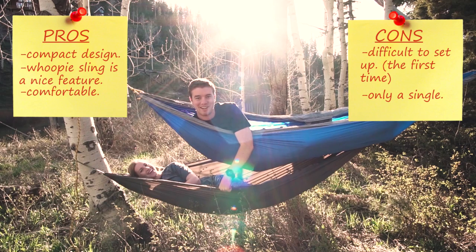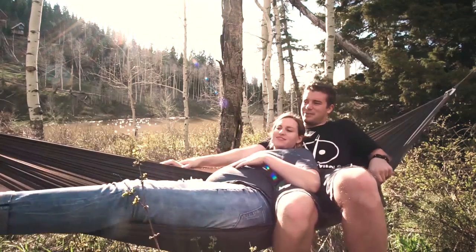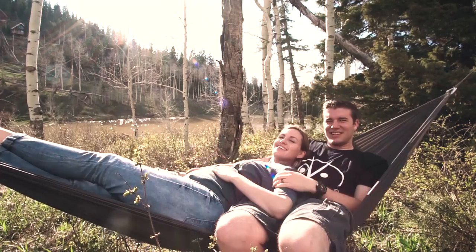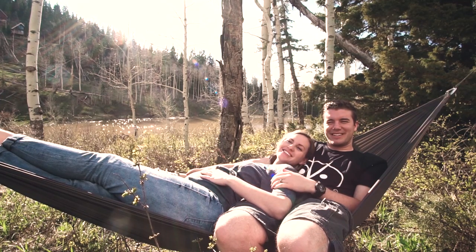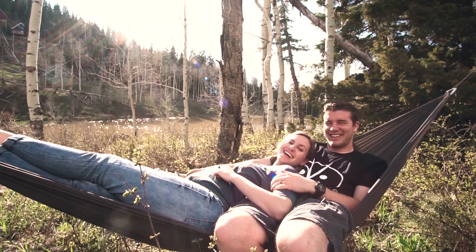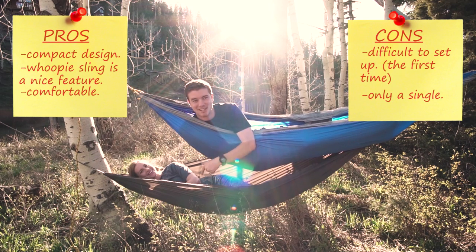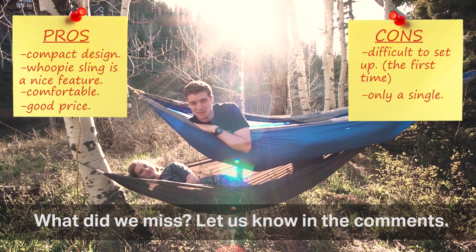Don't try to fit two people in here — we did for a second, and maybe I'll roll that footage right now. So this is definitely not a two person hammock, but you knew that. It's a solo hammock. As you can see, it's definitely just a single person hammock. Don't try to fit two people in there. If you're looking for a good lightweight hammock for a good price, I'd say this is a good buy.